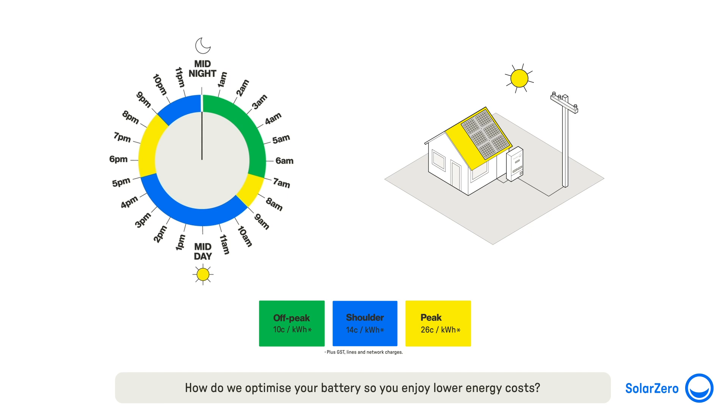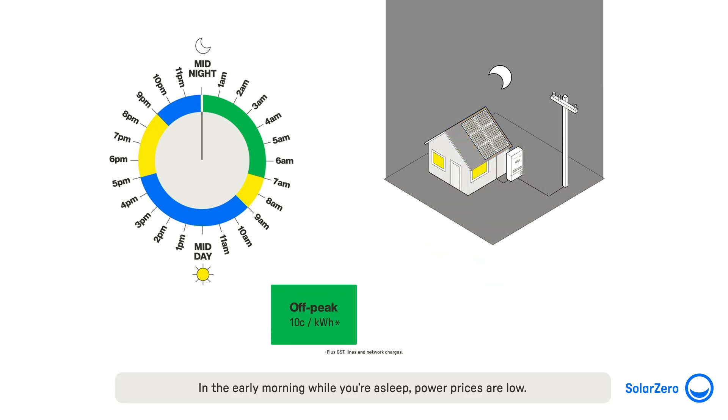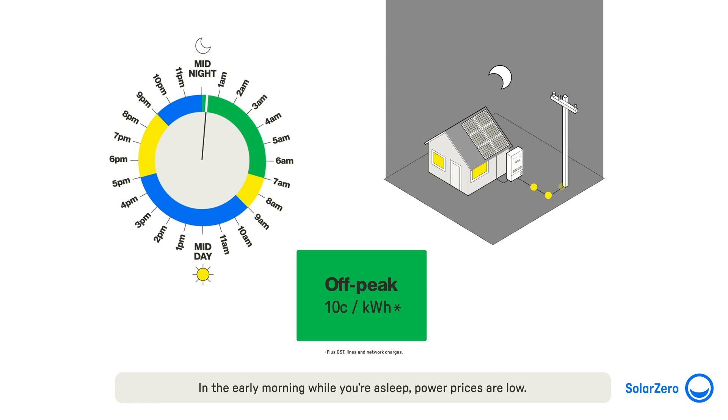How do we optimise your battery so you enjoy lower energy costs? In the early morning while you're asleep, power prices are low. This is called an off-peak pricing period, and power during this period is cheaper — it costs 10 cents per unit of power, plus GST, lines and network charges, compared to 26 cents per unit during a peak pricing period, plus GST, lines and network charges. In the background, our team of experts have programmed your battery to fill up with this cheaper energy.